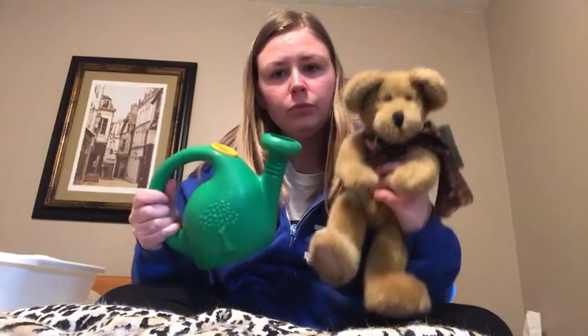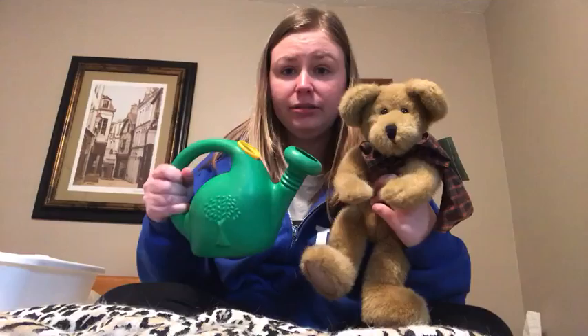The towel or the hat? You're right, the towel is red and the hat is black. Which object is green — the watering can or the teddy bear? You're right, the watering can is green. The teddy bear is brown.